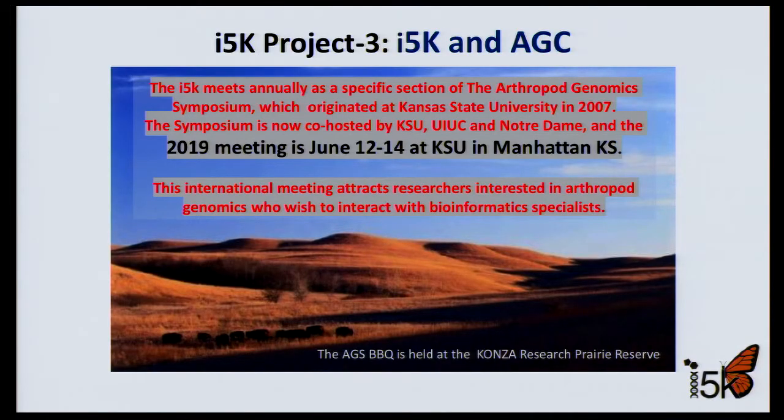I-5K exists as a formal coordinating group and annotation site at NAL, anchoring a diverse network of arthropod genomics efforts worldwide. I-5K plays a major role as an integral part of the Arthropod Genomics Consortium, which will hold its next annual symposium in June in Manhattan, Kansas, organized by I-5K co-chair Sue Brown.